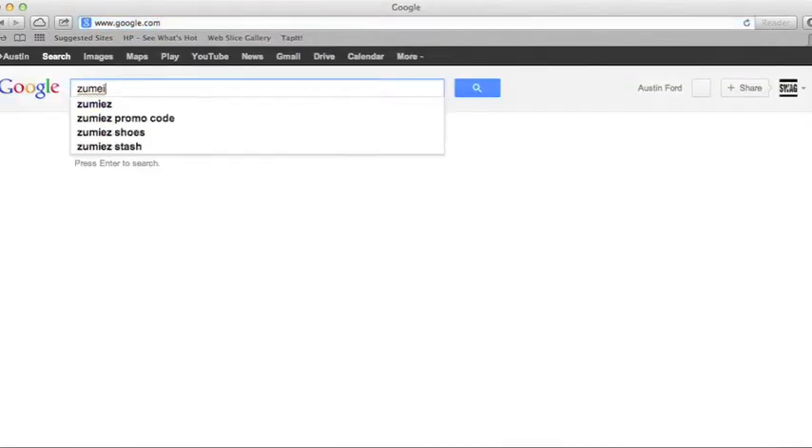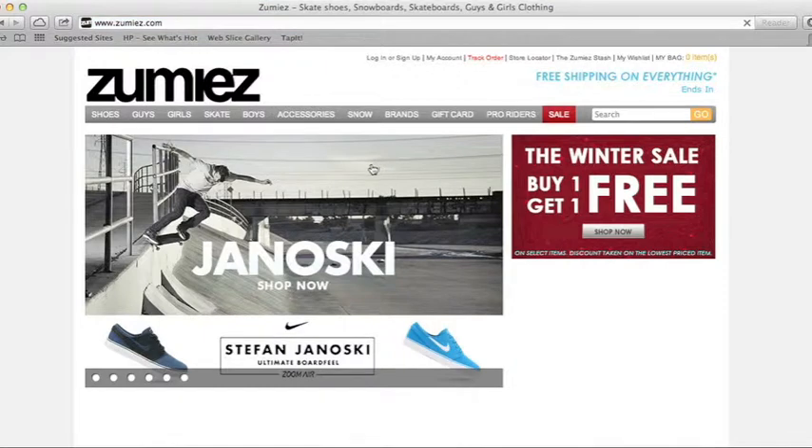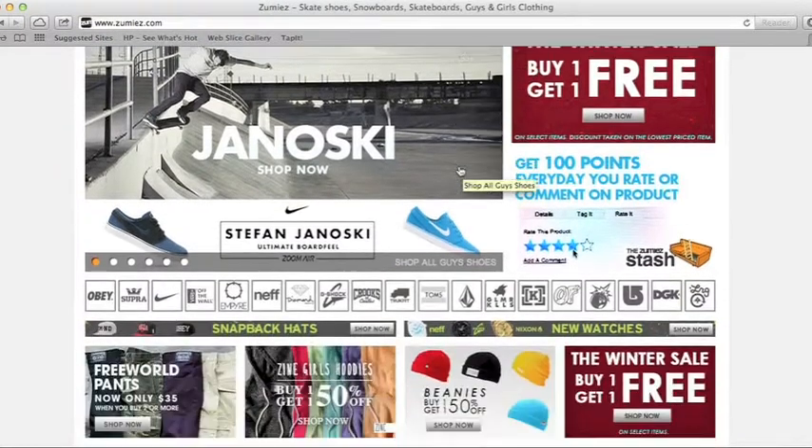Go to Zoomies. You can call me a Hypebeast, I really don't care — it's just a place where I like to shop. I like what I like, I buy it to wear it. This place has got shoes, guys, girls, skate, boys, accessories, snow. They got brands, gift cards, and pro riders.